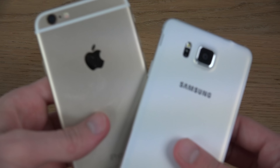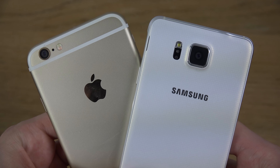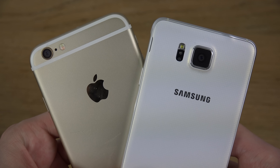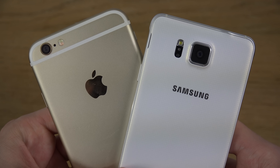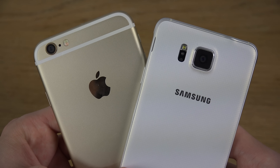It was a little bit wet here. This is actually my new device, my gold iPhone 6. And then we have my white Galaxy Alpha with a plastic little back.